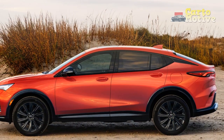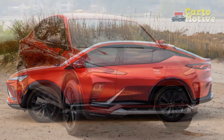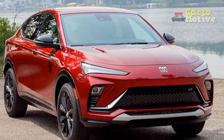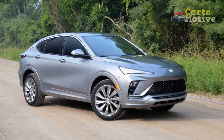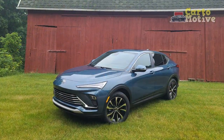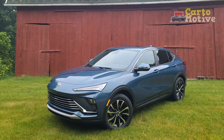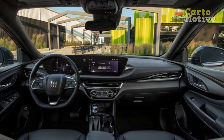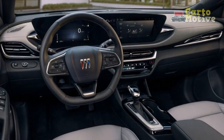Technology and connectivity. Buick has equipped the 2024 Envista with cutting-edge technology to keep drivers and passengers connected and entertained. The centerpiece of the infotainment system is the large touchscreen display that seamlessly integrates with smartphone connectivity, including Apple CarPlay and Android Auto. Furthermore, the Envista offers a range of driver assistance features, including adaptive cruise control, lane-keeping assist, blind-spot monitoring, and automatic emergency braking, making it a safe and reliable choice for modern drivers.